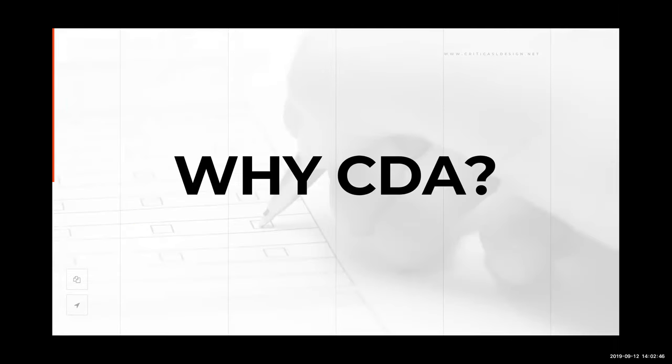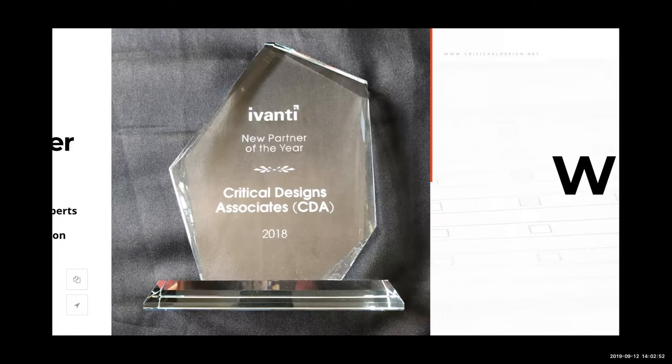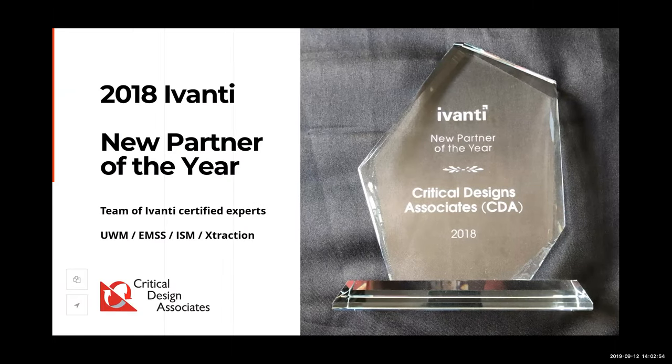The question you might be asking yourself is: why Critical Design Associates, and why should we be presenting today? First off, we are a team of Avanti certified experts. At Interchange in Nashville, Tennessee this year, just a couple of months ago, we were awarded 2018 New Partner of the Year.